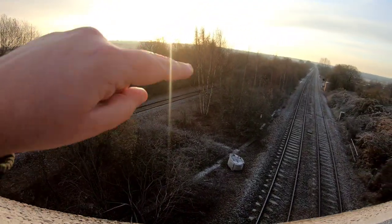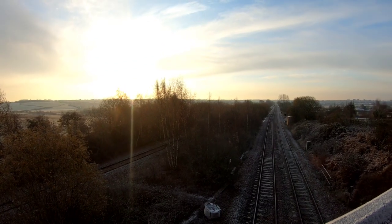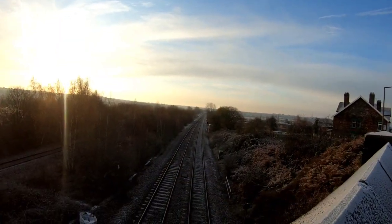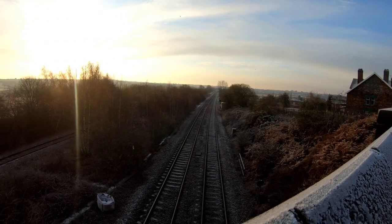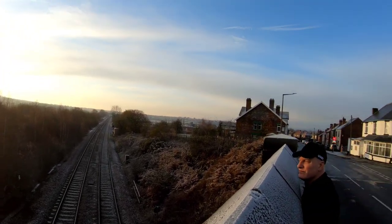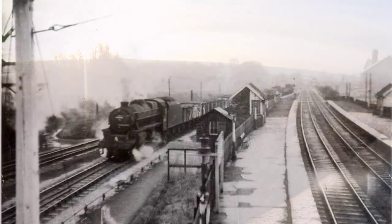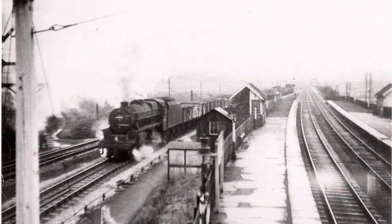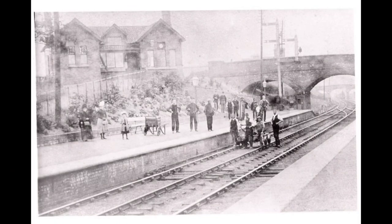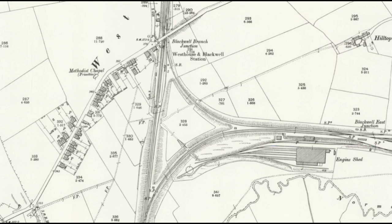We're heading off in that direction — you can see the lines over there. We've got the triangle here that went off into the line we're going to see today. Just before we crack on, that used to be the site of the Westhouses and Blackwell station. We've just been having a look at the station approach — there's a station hotel and pub there. The Westhouses and Blackwell station was on the old Midland Railway. There's been a railway station here in some form since 1881, but it closed in 1967. You can see the bridge in the background that we're stood on, and the station was located just to the north of that triangle.